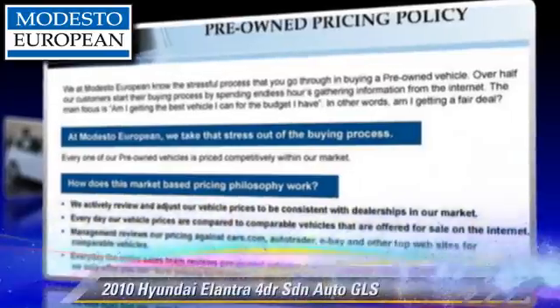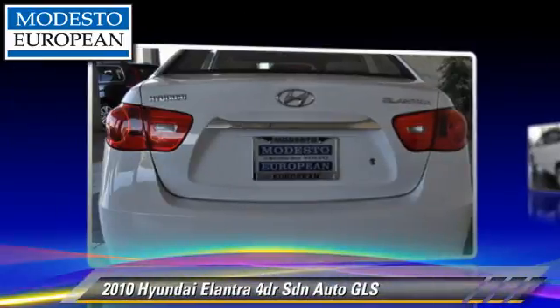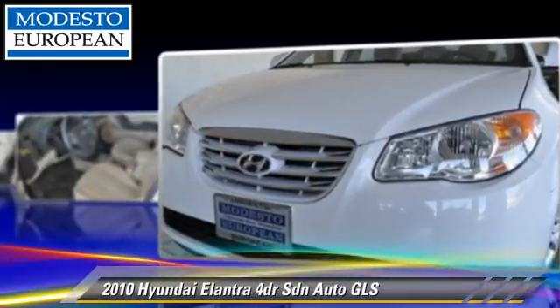The 2010 Hyundai Elantra GLS, powered by a two-liter four-cylinder engine with an automatic transmission. This front-wheel drive sedan has fewer than 35,000 miles on the odometer.